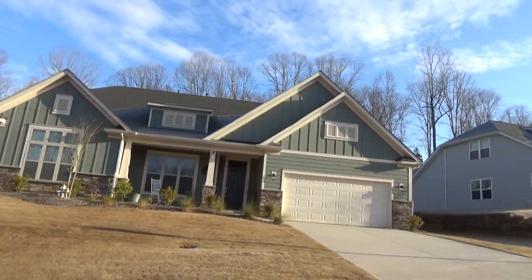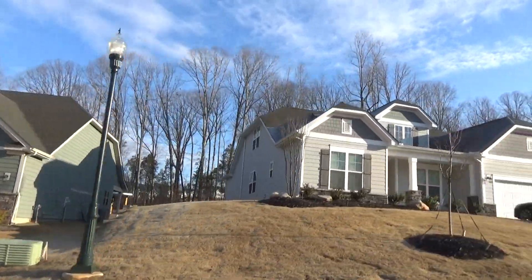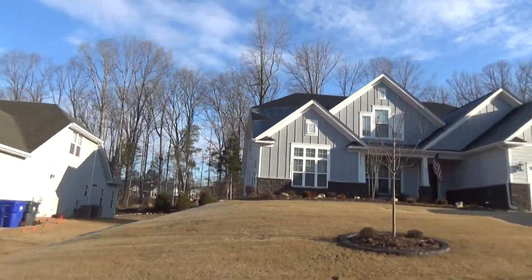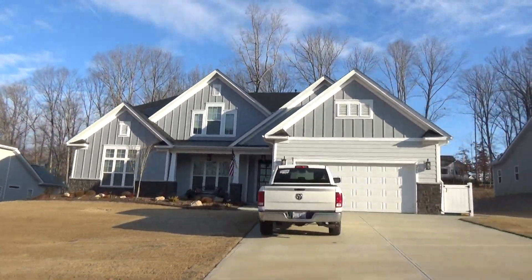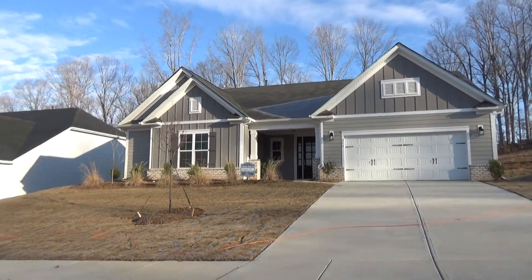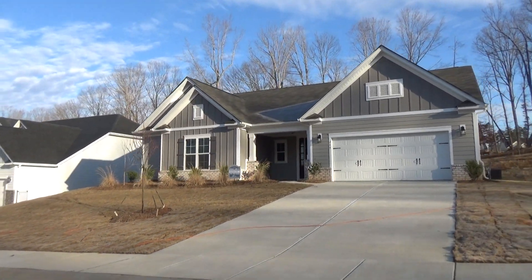Please subscribe to the channel, make sure you click that like button, and ring the bell if you're serious about buying a house. These are some good-looking homes — it's Shea Homes quality. I love the way that one looks. Triple gable — I love that. HomeSite 81 is available. This one's in the 400s — I think it's like under $425k.